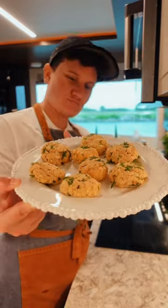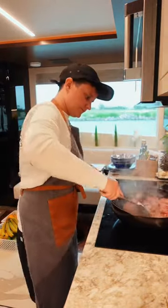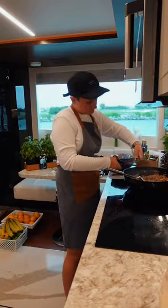Next I'll start lunch prep. I'm making Asian turkey lettuce wraps. Season up my ground turkey with some soy sauce, hoisin, rice vinegar, and sugar, and I'll make a spicy mayonnaise to go with it.